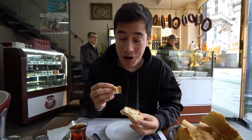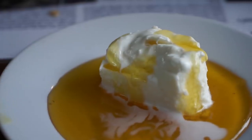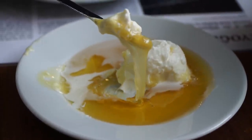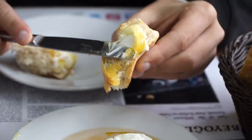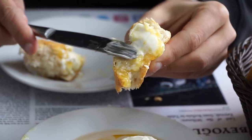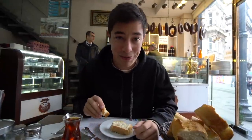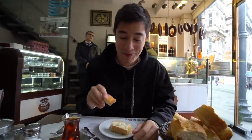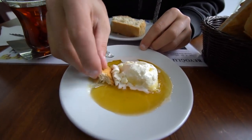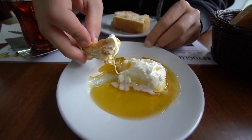Oh yeah, that is seriously good. The first thing that hits your mouth is the richness of the honey — not overly sweet but very flavorful — and then the creaminess, almost like a velvety smooth texture of that kaimak. That is dangerously good because this can't be good for you. Just look at the color and texture of that cream.